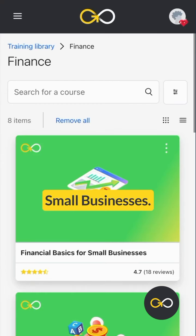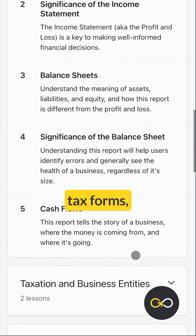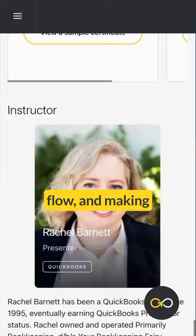First, financial basics for small businesses. Finances can feel like a puzzle, but this course is your cheat sheet for understanding tax forms, managing cash flow, and making smarter money moves.